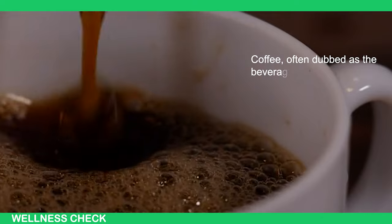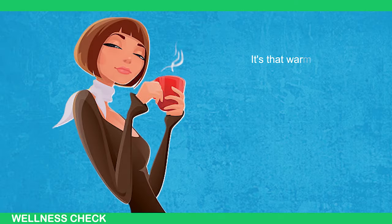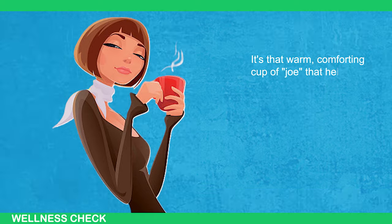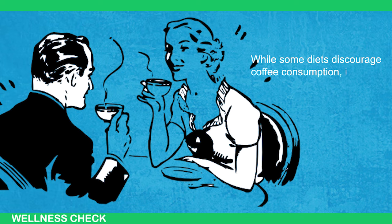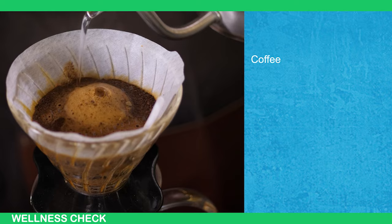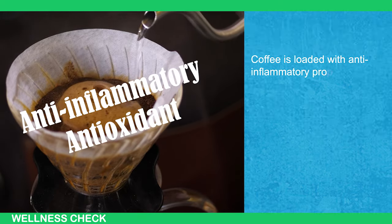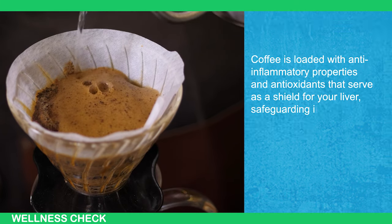Number 1: Coffee. Coffee, often dubbed as the beverage that fuels the world, is a morning ritual for many of us. It's that warm, comforting cup of joe that helps us feel fully awake. While some diets discourage coffee consumption, it turns out that when it comes to liver health, having moderate amounts can be beneficial. Coffee is loaded with anti-inflammatory properties and antioxidants that serve as a shield for your liver, safeguarding it from damage.